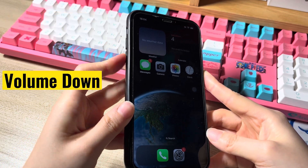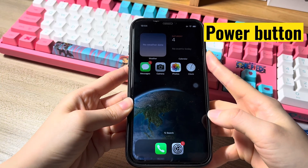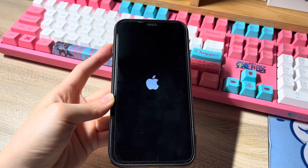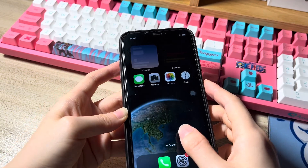Here's how to force restart iPhone XS Max when frozen. Press and release the volume up button and volume down button. Then press the side button and keep holding it for a few seconds until the screen displays the Apple logo. Now you should unfreeze your iPhone XS Max screen and use the apps or access the content normally.